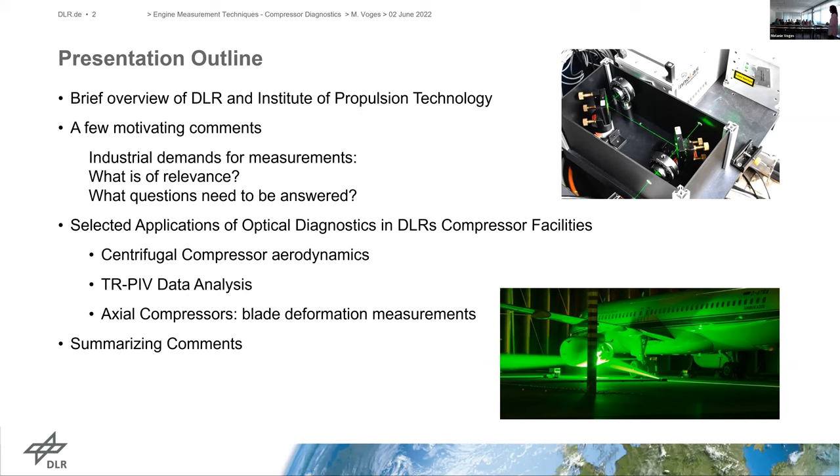I would like to show some recent applications in our DLR compressor facilities, starting with centrifugal compressor aerodynamics focusing on time-resolved PIV data analysis, then a very recent investigation on an axial compressor fan stage where we try to measure surface blade deformation, and I will end with some comments.